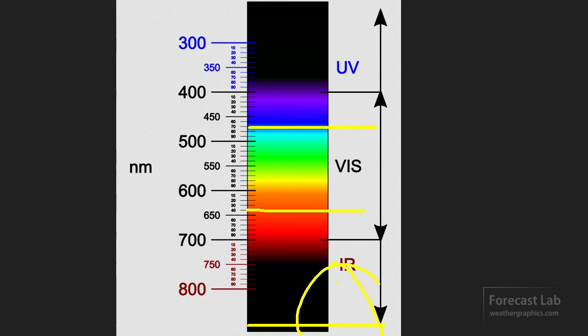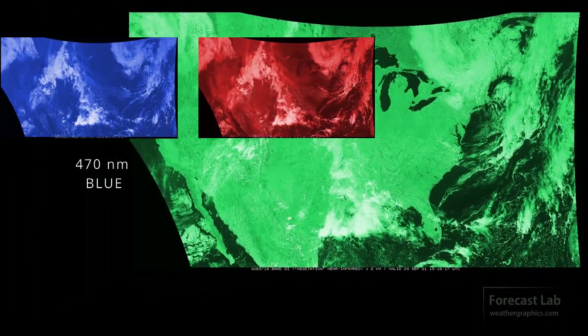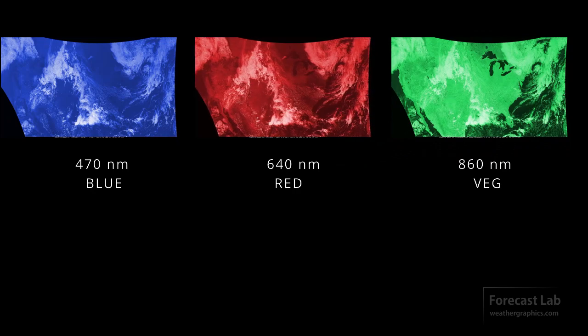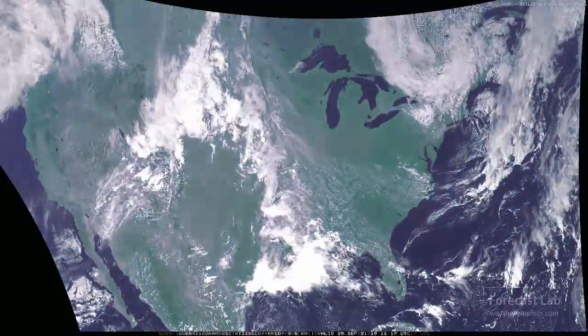The veggie channel is very sensitive to vegetation, and vegetation just happens to be green — so you see where this is going. That veggie channel is going to serve as a proxy for green, and when we combine all the channels, we get a simulated true color satellite image.